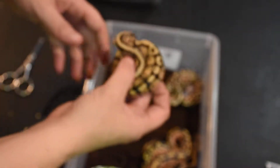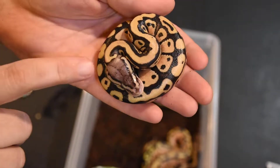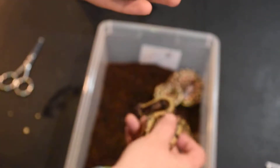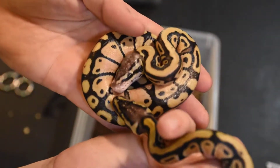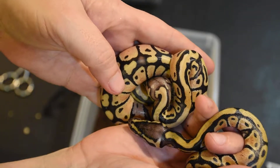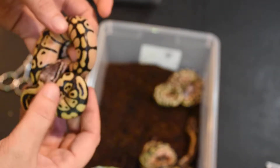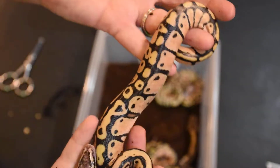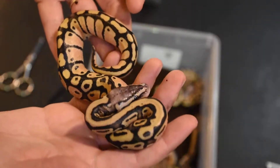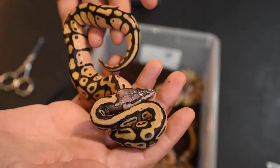These two I believe to be the fireflies. You can see how blushed out this head pattern is compared to — let me bring one of those pastels up. This one is definitely more blushed out. They're a really nice, bright snake. I can't wait until it sheds and gets a little more color. I was going for fireflies and it looks like we probably hit two of them — one's a male, one's a female.